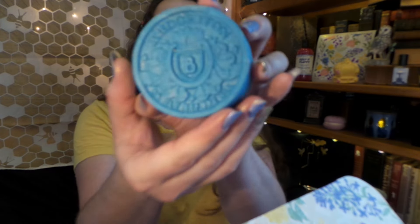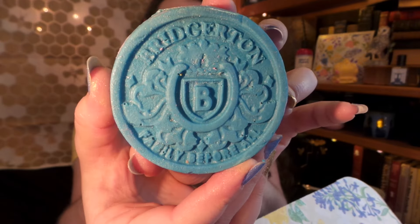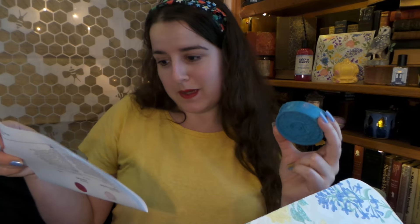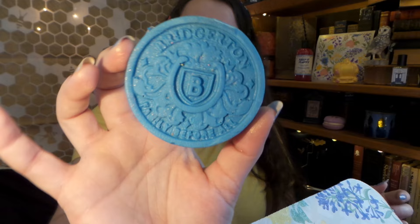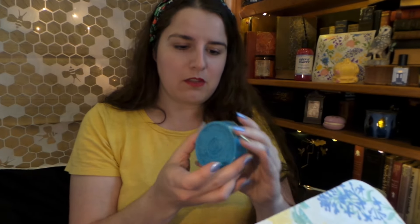It's a soap and it says Bridgerton — 'Family Before All.' You have to give it to Lush — they definitely know how to make things look beautiful and detailed. This one has lavender, neroli, and mimosa absolute. I absolutely love that and I can't wait to use it, although I hate to ruin the design.